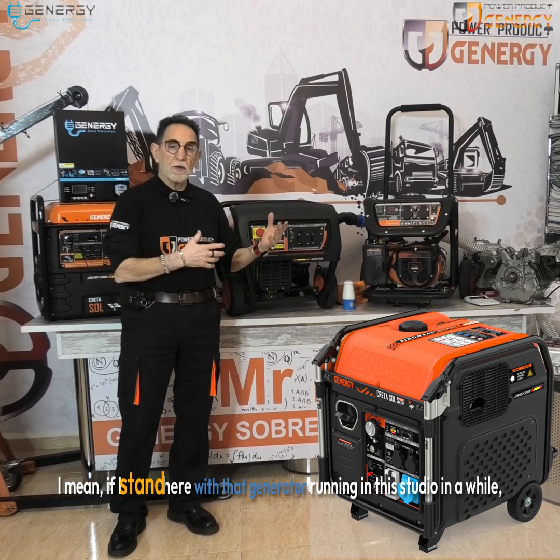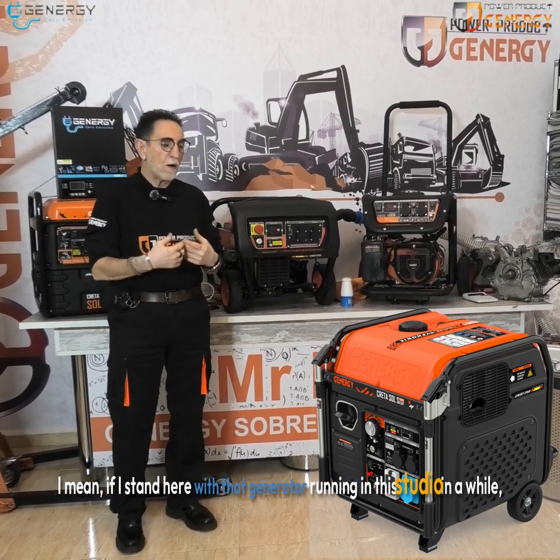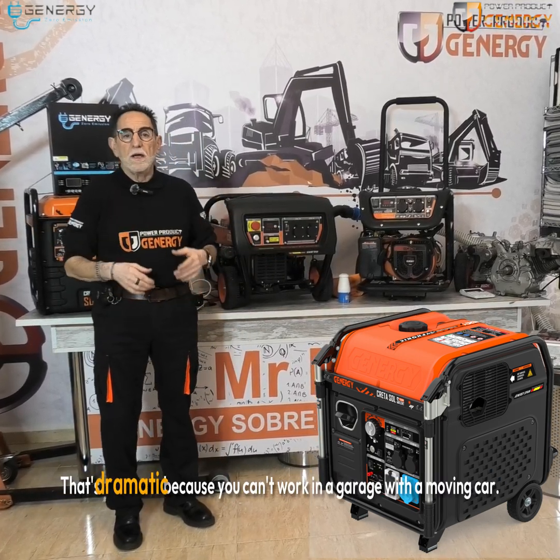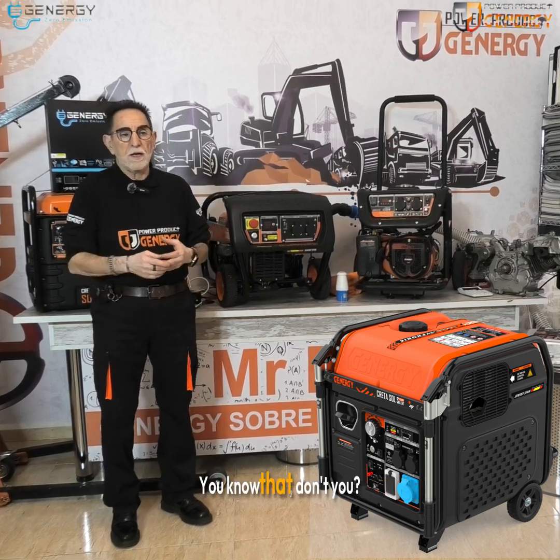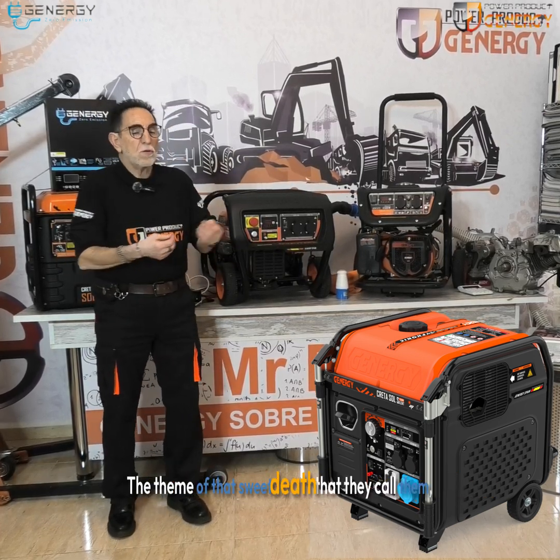I mean, if I stand here with that generator running in this studio for a while, I'm going to be dead. That's dramatic, but you can't work in a garage with a running car. You know that, don't you? The theme of that sweet death, as they call it.